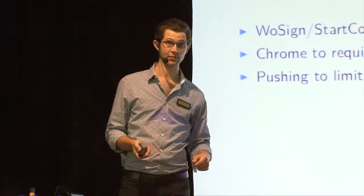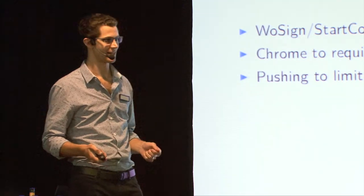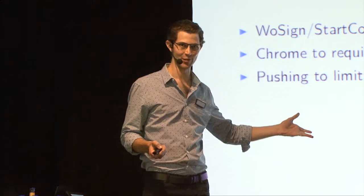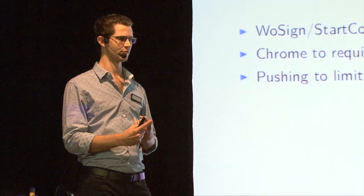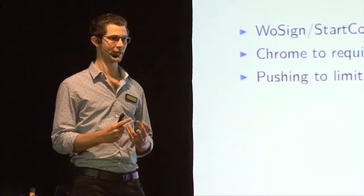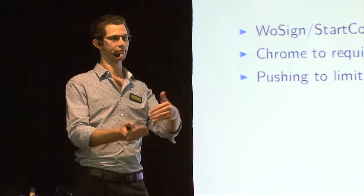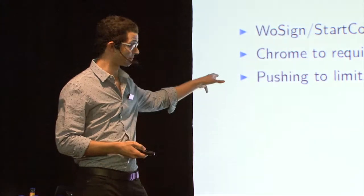Browser vendors were pushing to limit certificate lifetimes to 13 months - there's a vote going on in the CA/Browser Forum right now on this ballot. It's not going to pass. Most of the browsers have voted in favour, but only one CA has voted in favour - Let's Encrypt, who are already issuing certs with a maximum lifetime of 90 days so it's no problem for them. All other CAs have voted no except Swiss Sign who voted abstain. A number of CAs came out and said they think 24 months is a better next step over the current maximum lifetime of 39 months. The browsers are pushing in that direction but it's not going to happen right now.